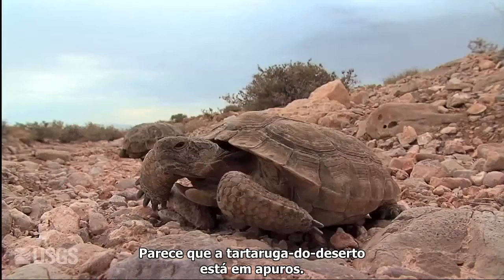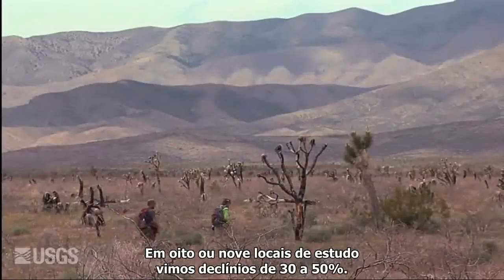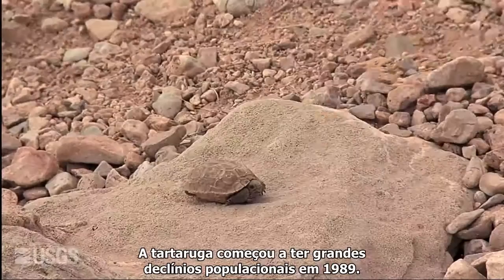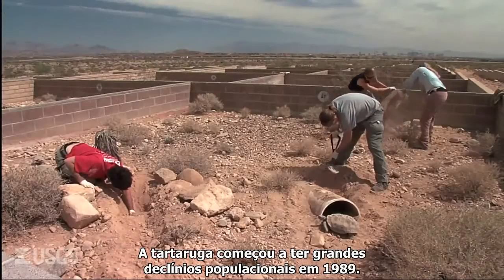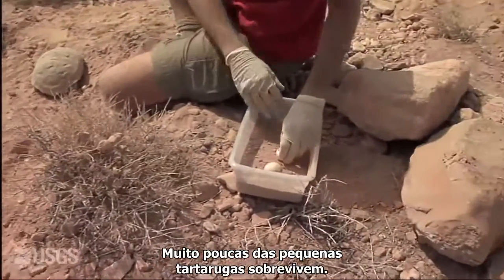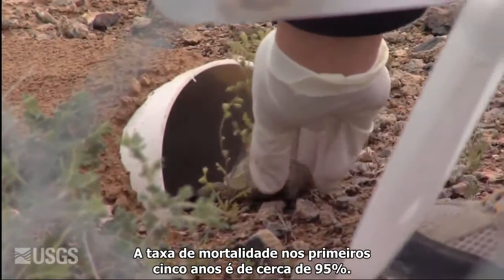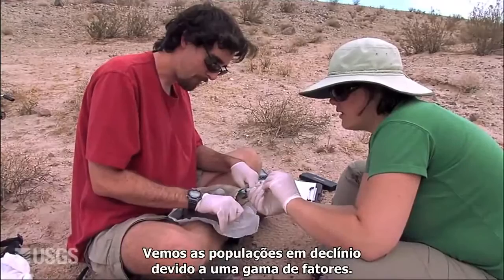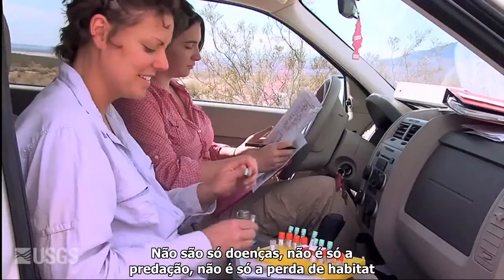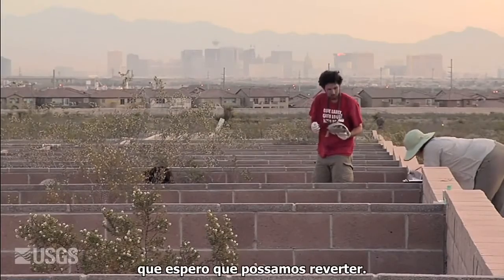It appears that the desert tortoise is in trouble. At eight or nine study sites we saw declines from 30 to 50 percent. The tortoise started having severe population declines in about 1989. Very few of the small tortoises survive — there's about a 95 percent mortality rate within the first five years. We're seeing declining populations due to a variety of factors: not just disease, not just predation, not just habitat loss, but a mix of all those things are really causing some declines that I hope we can reverse.